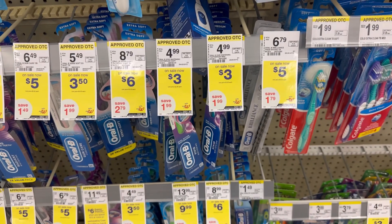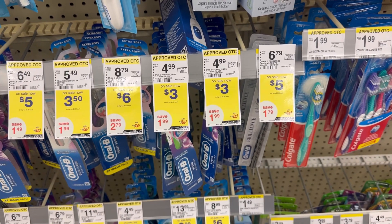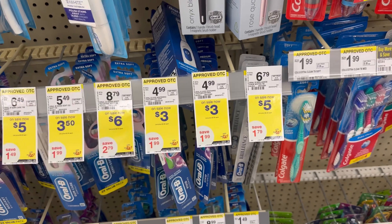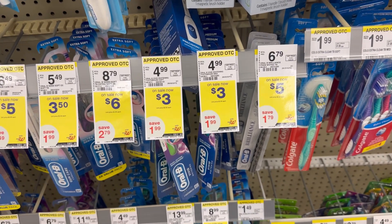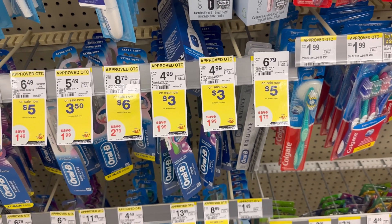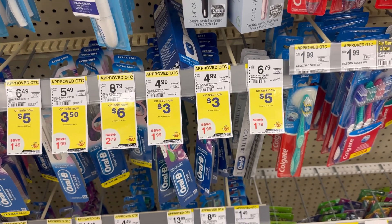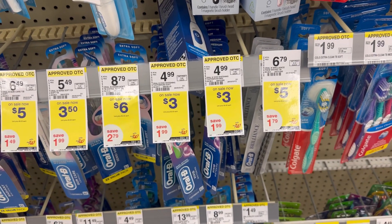Another freebie is this Oral-B — $3.00 each and we have a $3.00 digital coupon, which is a different digital from the Mouthwash. So after the digital coupon you will pay $3.00, then you receive $3.00 back making it also completely free. If you already did the Crest Mouthwash, you can use that $3.00 register reward because yes, the register reward is rolling.